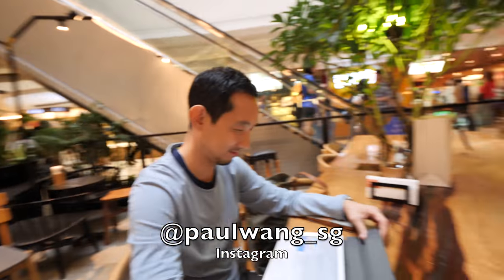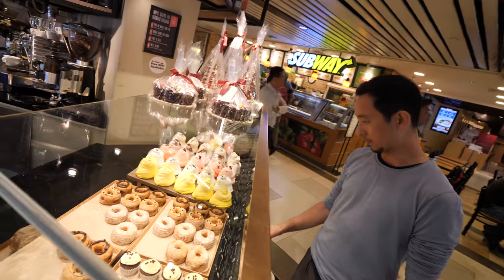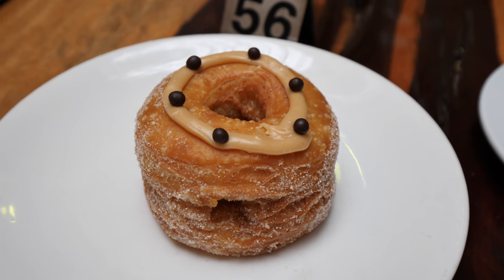This is recurring guest number one, Paul, and this is Eve. I'm going to have the salted caramel crudel, the croissant and a donut.